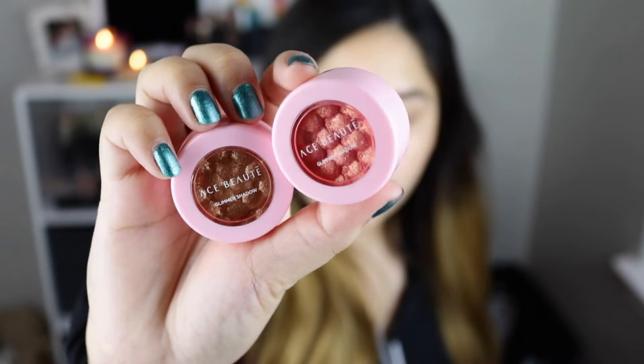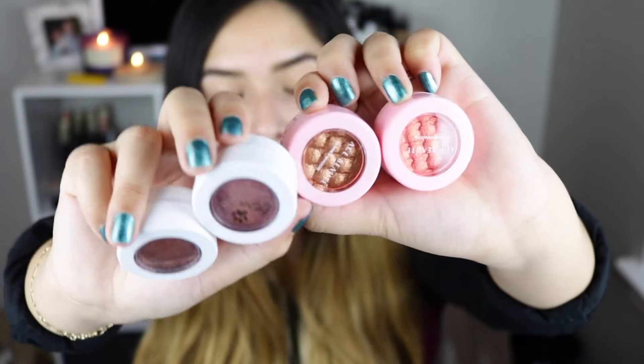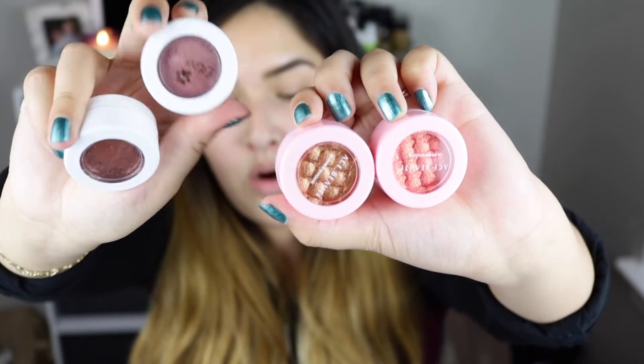I'm going to be doing this a little bit differently than my last one. The first item I'm going to be applying is this Ace Beauty Glimmer Shadow. These look exactly like the ColourPop shadows. The Ace Beauty ones are pink and the ColourPop ones are white.